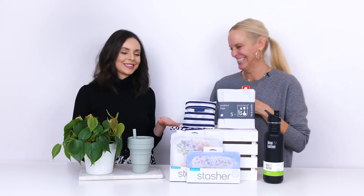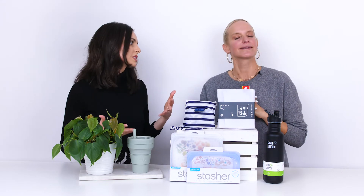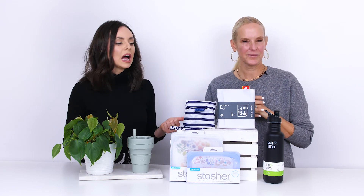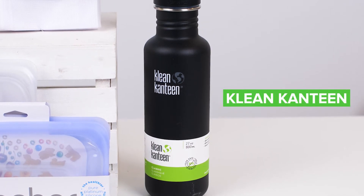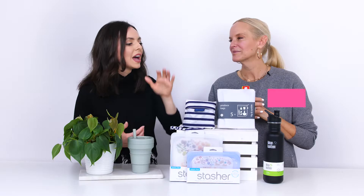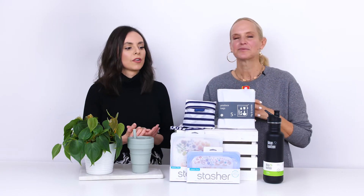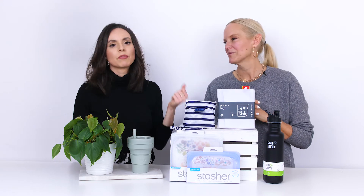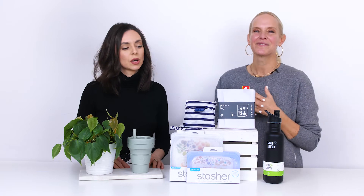Rounding it up: a reusable water bottle. So important — when you're on the go you're not reaching for a plastic bottle. We love Klean Kanteen. We love all the accessories; you can mix and match different tops. It's made of food-grade stainless steel and it's meant to last — you'll have it forever. It keeps your water hot or cold, whatever you want. Just a great item for on-the-go.